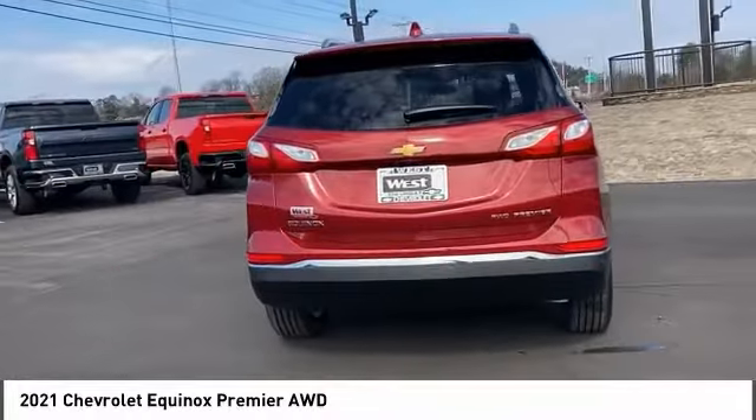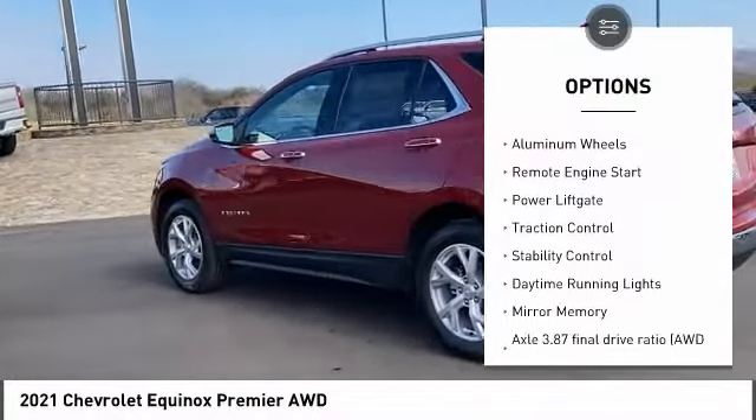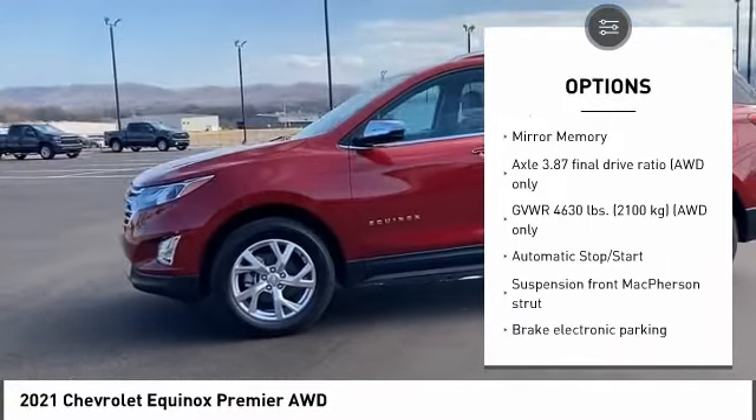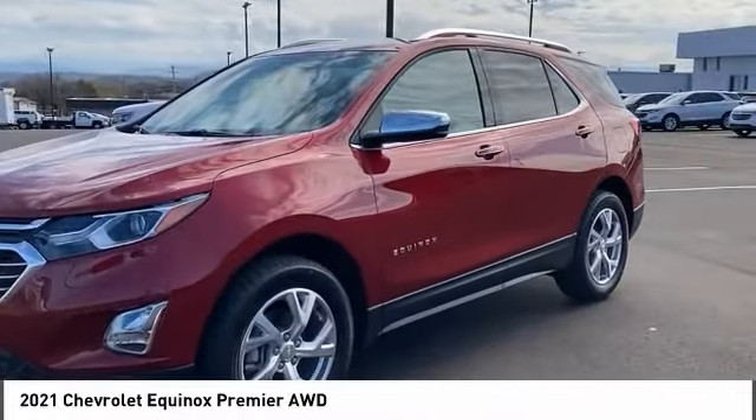Here are some of this vehicle's great options: turbocharged, all-wheel drive, heated mirrors, aluminum wheels, remote engine start, power lift gate, traction control, stability control, daytime running lights, mini spare tire.